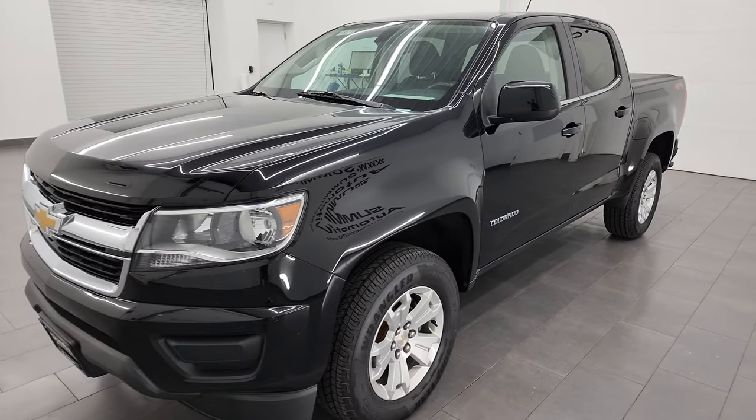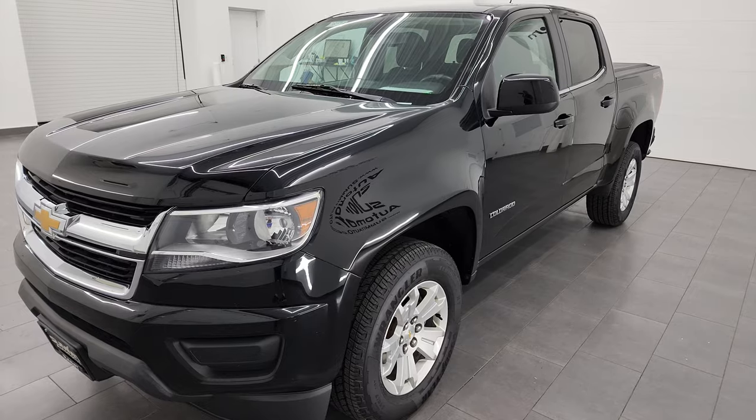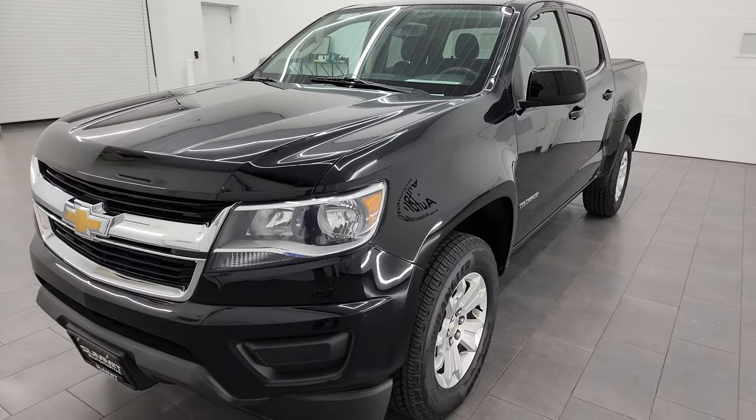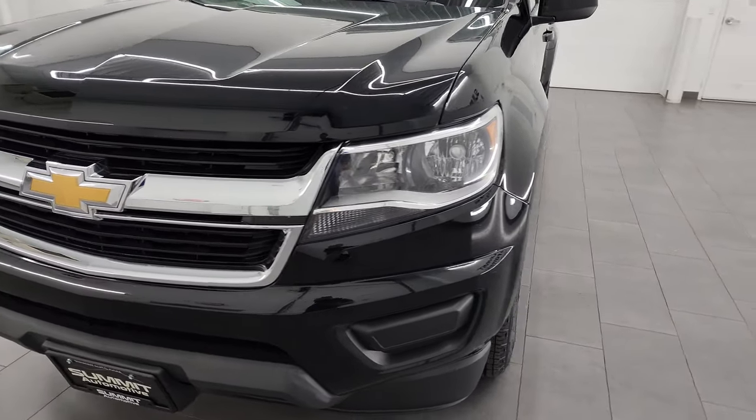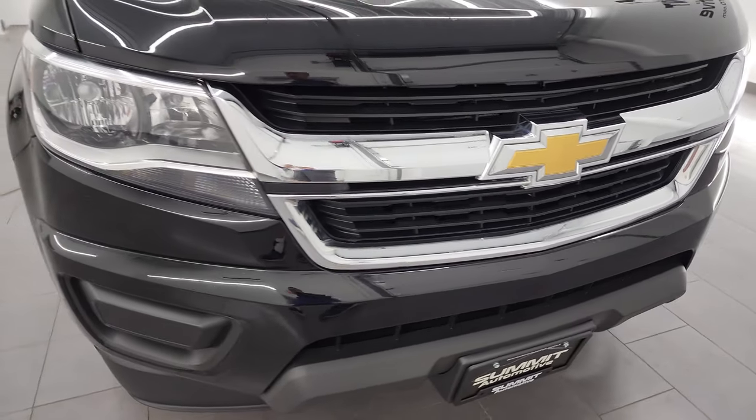It's paired up with the 8-speed automatic transmission. This truck has been fully safety inspected by our service shop, has a fresh oil and filter change, all the fluids have been checked and topped off. It has four brand new tires and it is 100% ready to go.